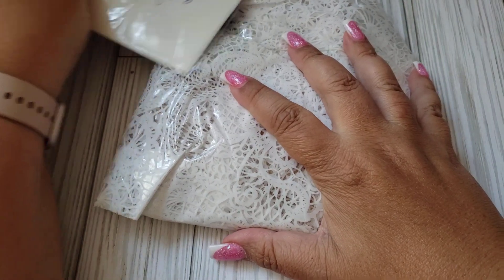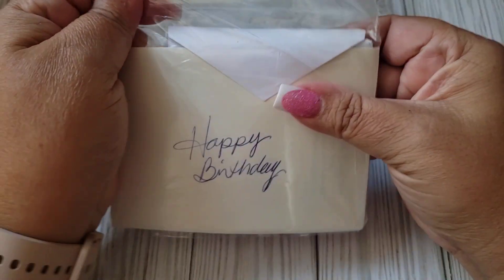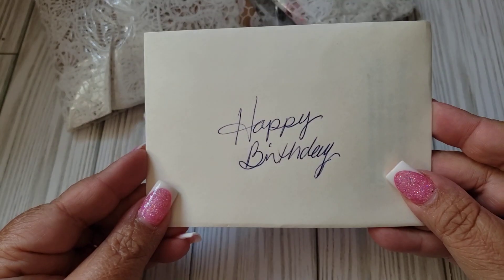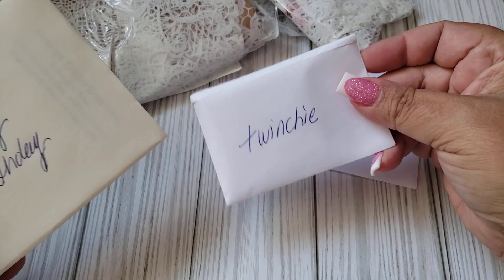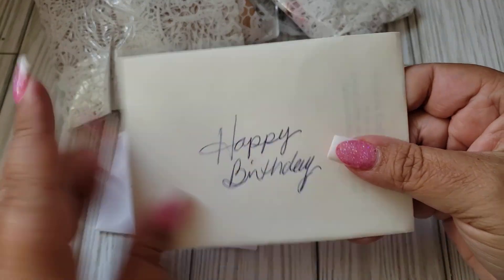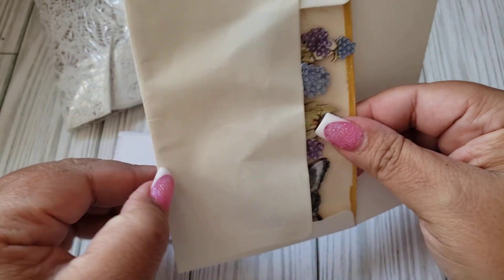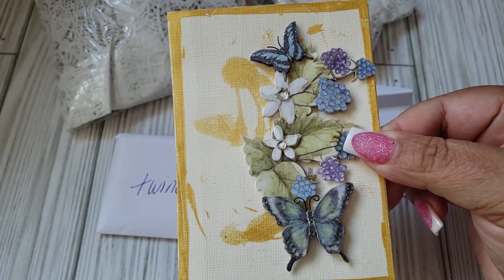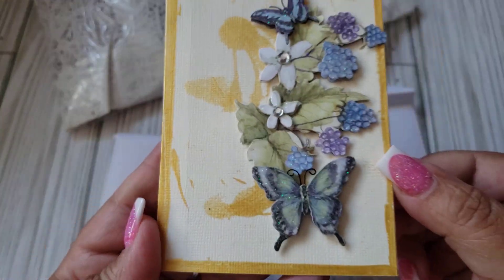I just grabbed everything real quick and pulled it out of the package. So this must be the card here. Let me get this opened. There is the card and then there was also a little envelope that says Twinchy and ATC. Let's go with the card first. Looks like she made this one. I love the size of it. It's so cute. That is really pretty.